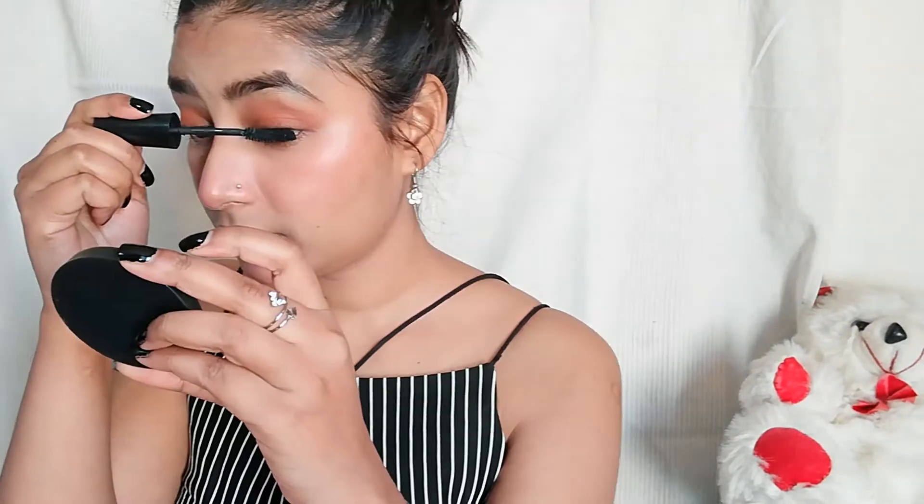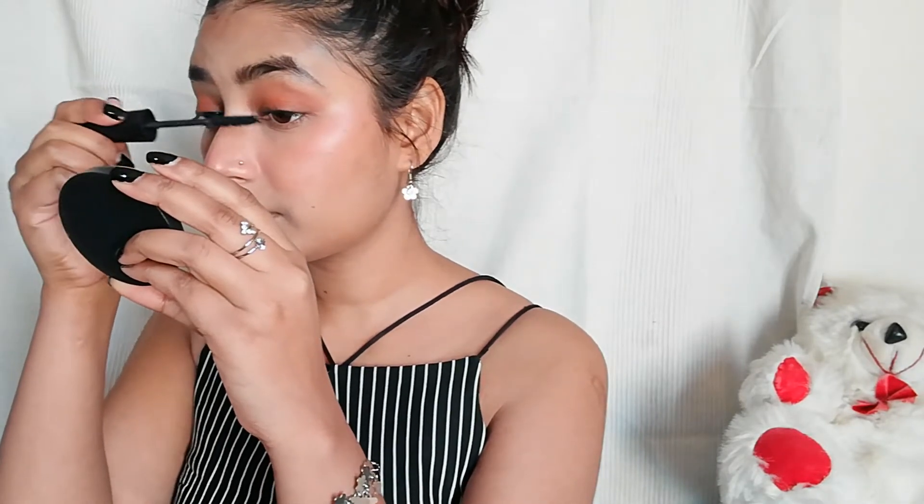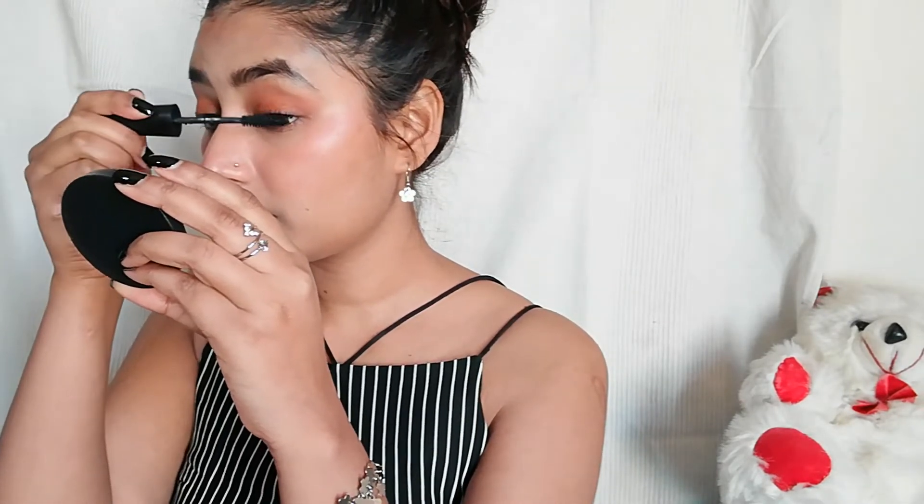I'll curl my eyelashes before applying mascara — you can see the difference! Now I'm using Maybelline Hyper Curl mascara, which is my favorite. I'll apply it in 2 to 3 layers. It is washable but you can also get it waterproof. It provides good volume and is very affordable.